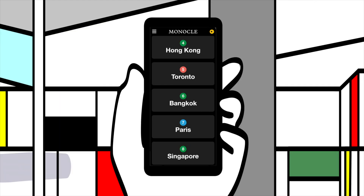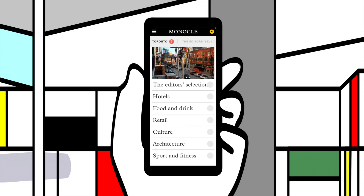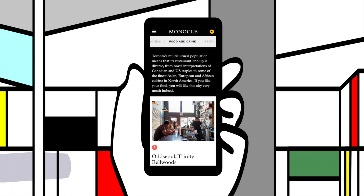Our digital travel guides are reserved for subscribers and full of well-appointed suggestions for places to go, hotels to stay in and things to do in cities around the world from Tokyo to Toronto.